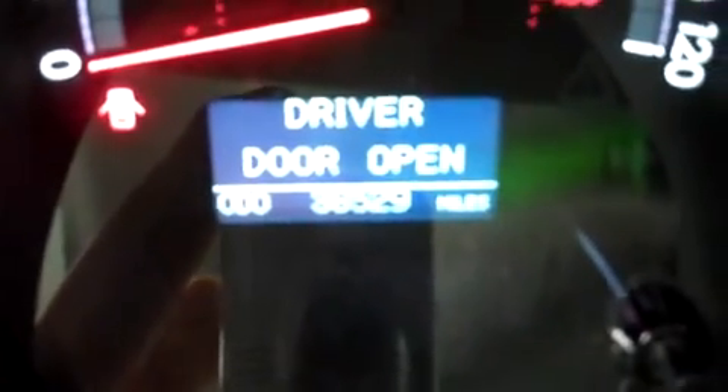This Tundra has a nice gray and black interior with gray leather seats in great condition — no rips or tears. The seats are powered and also heated. This Tundra has 36,529 miles.